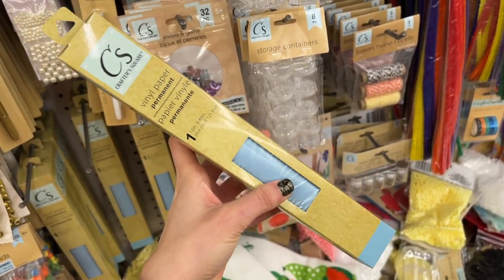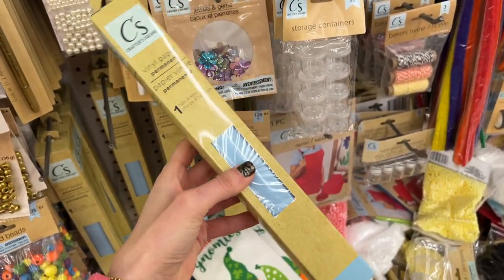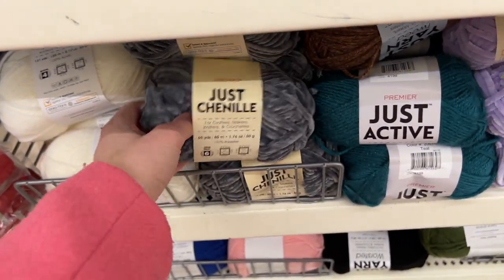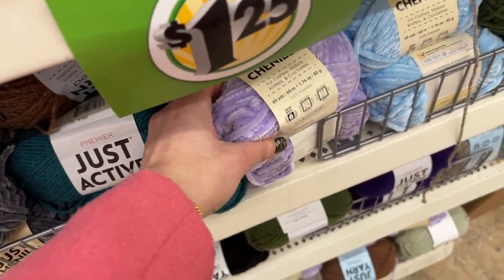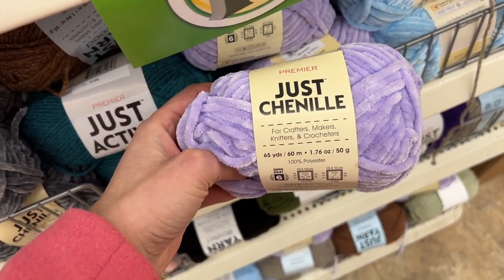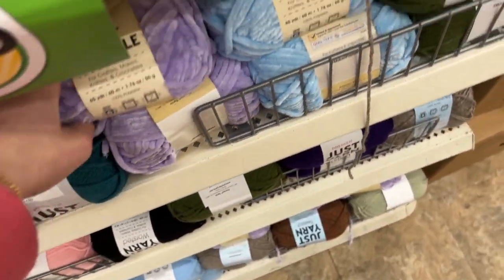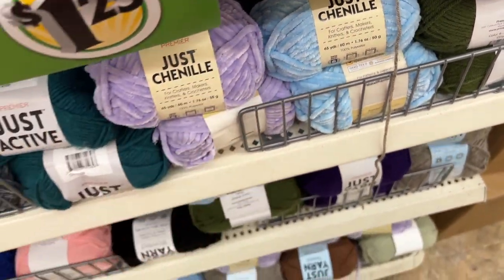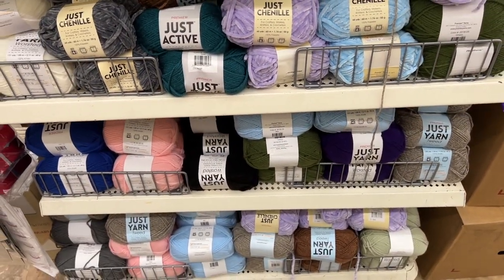I love this color of vinyl — it was like a baby sky blue, I just adore that color. I always find new vinyl and it's exciting. Then look at this chenille yarn — I loved this purple color. I was like, I need to learn how to crochet and make something. I also loved this blue color; I can just picture the prettiest scarf.